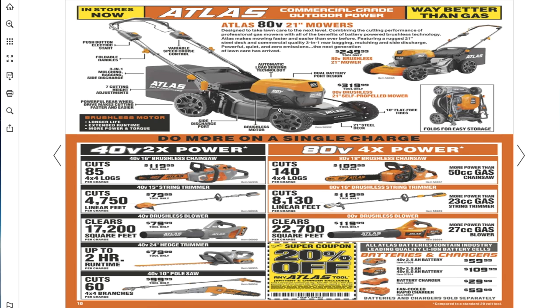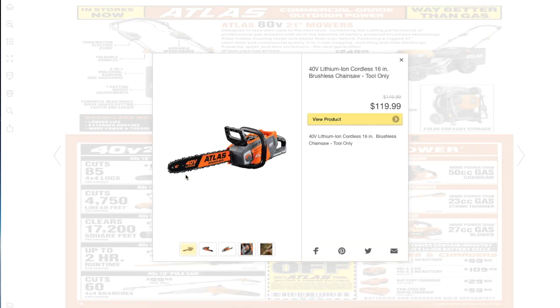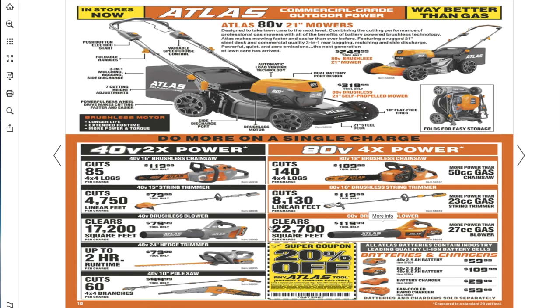The self-propelled Atlas mower is $249.99. There's a 20% off coupon on any Atlas tool — battery and charger excluded. The Atlas line has two voltages: 80-volt tools have the bigger orange design, and 40-volt tools have the gray design. So orange means 80V, gray means 40V.